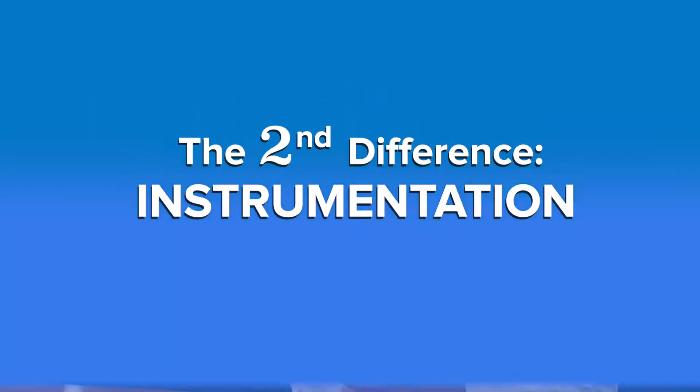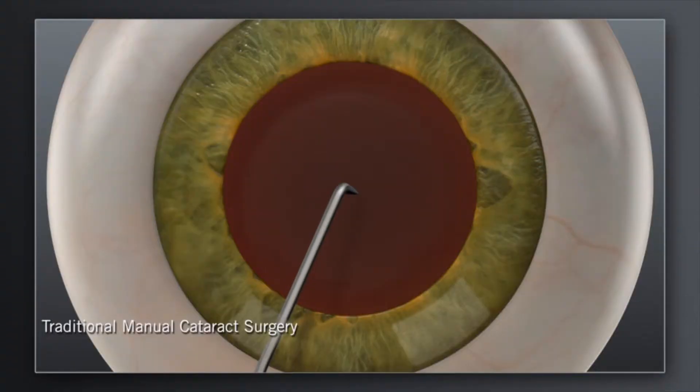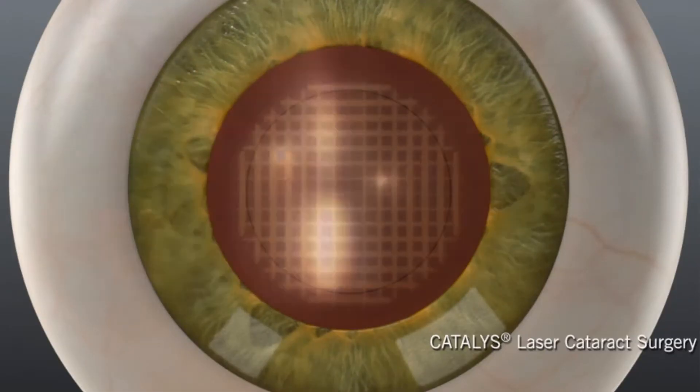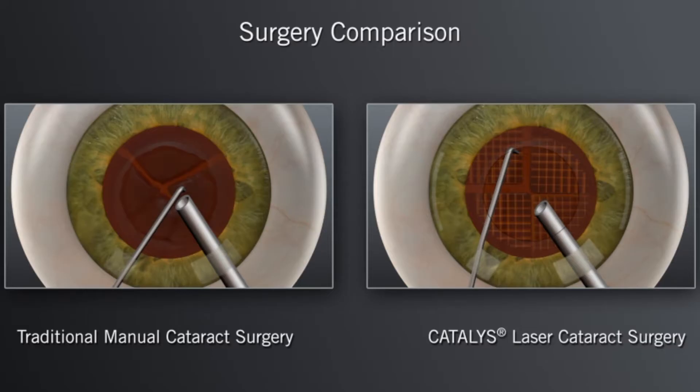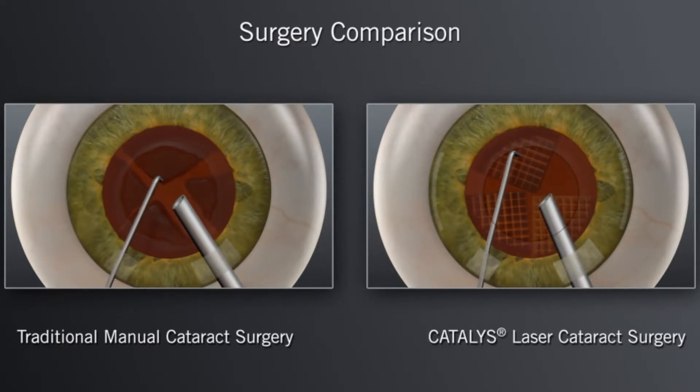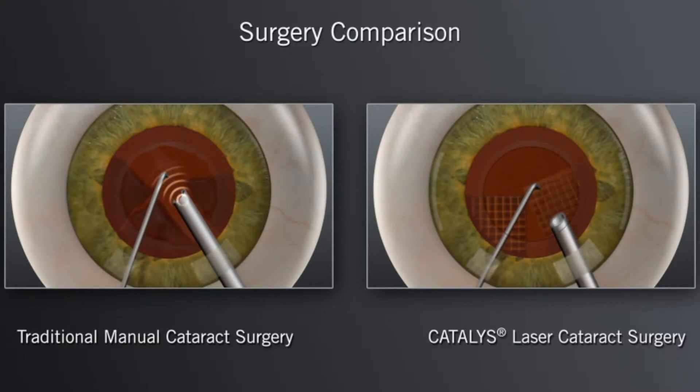The second difference is in instrumentation. Traditional surgery is all done by hand, which means scalpels, needles, manual breaking up of the cataract into pieces, and removal from the eye. In modern refractive cataract surgery, however, we do some of these steps with a laser, which allows better geometric precision. Lasers are more precise than hands and are especially good at aiding the correction of astigmatism.